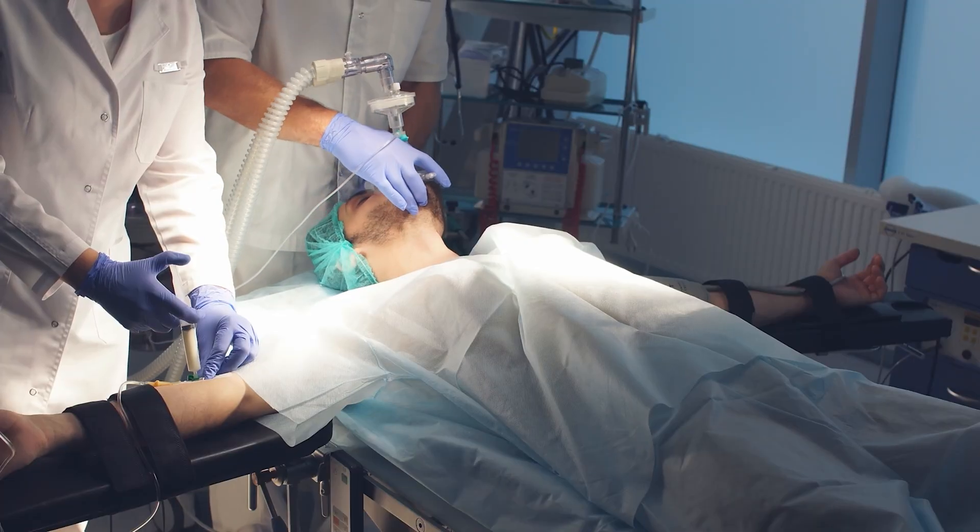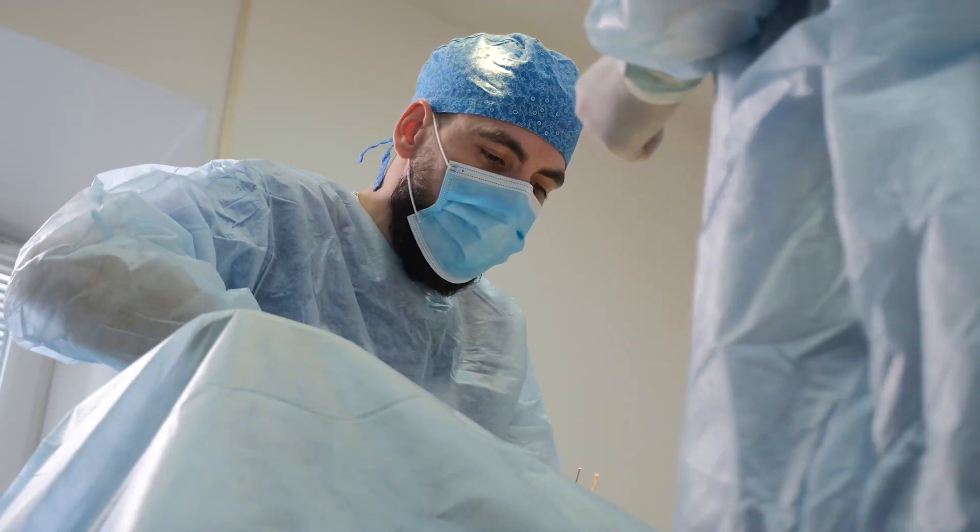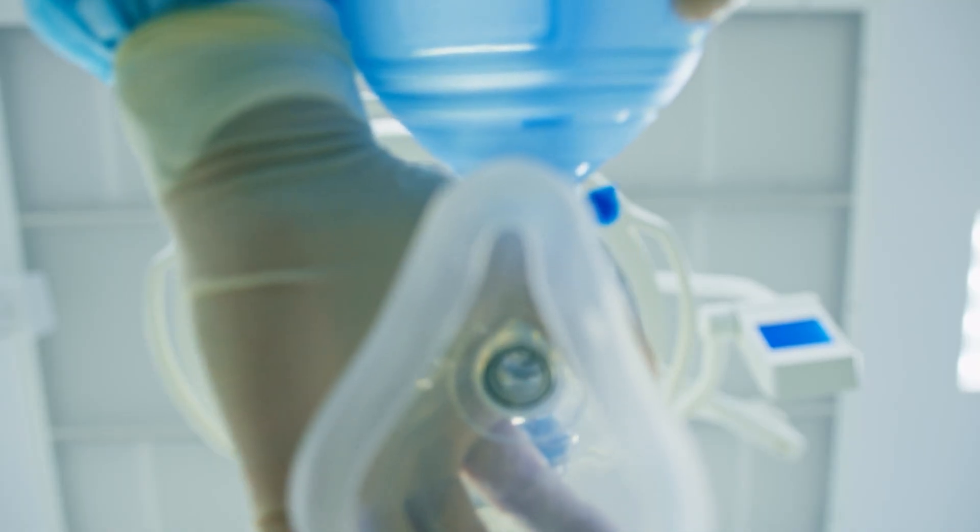These drugs induce a temporary but complete paralysis of the skeletal muscles. You can't move, you can't twitch, you can't even breathe on your own. This stillness is essential for the surgeon to operate with precision. For the vast majority of surgeries, the use of both of these components is non-negotiable. One drug quiets the mind while the other quiets the body.